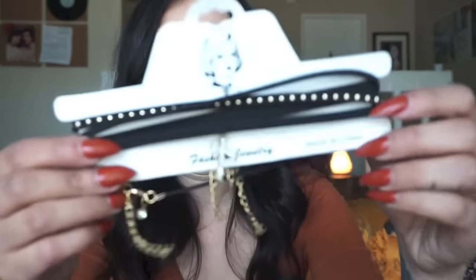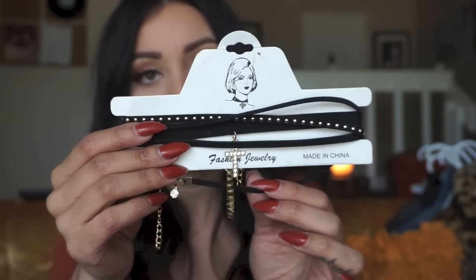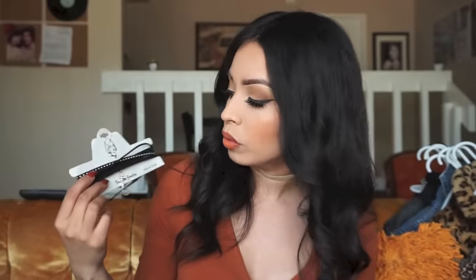I also got this one a while back — it has like a trio, actually I think it has four pieces. It has a studded one which is really cute and dainty, and then it has a little cross with diamonds. I'm not really into diamonds so I might remove it or maybe spray paint it, but it's really cute too.